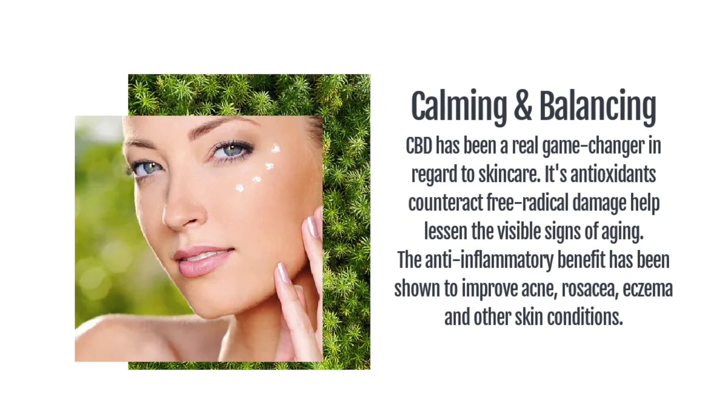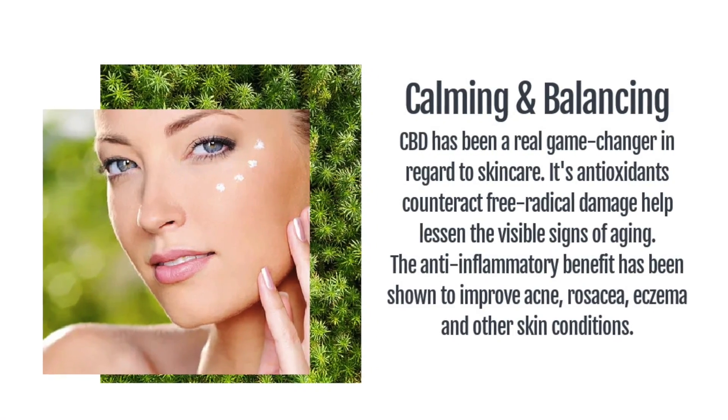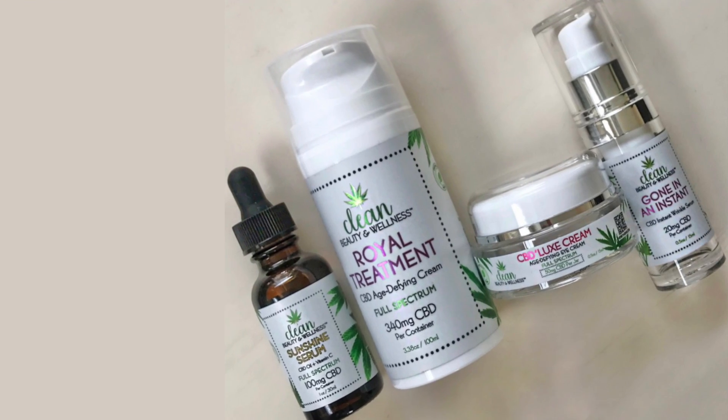I'm also super excited to be trying out a new line of skincare from the brand Clean Beauty and Wellness. Their skincare products contain full spectrum CBD, which is an anti-inflammatory that helps to calm the skin. It also has antioxidant properties to help fight free radicals and is anti-aging. This is the first time I've ever tried products with CBD, so I'm excited. If you've tried CBD skincare, please comment below and share your thoughts.